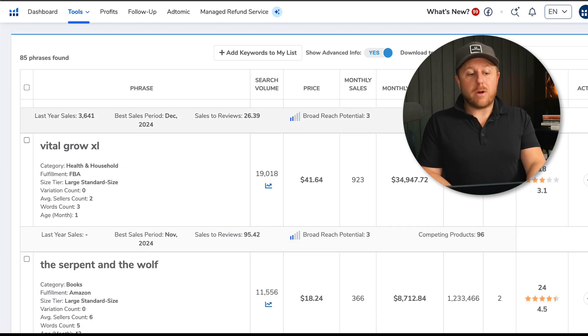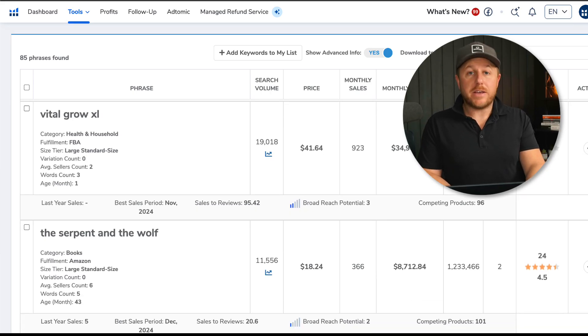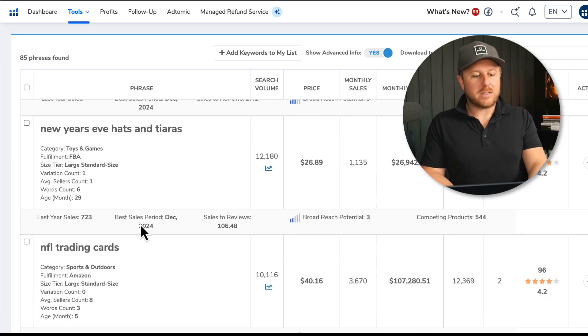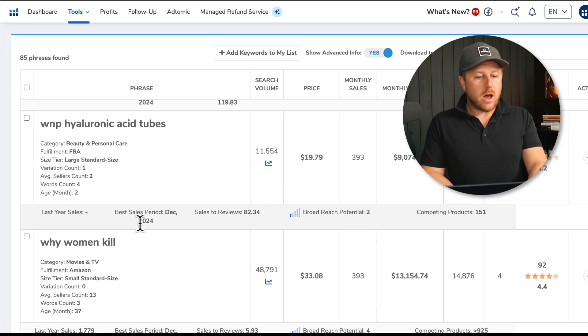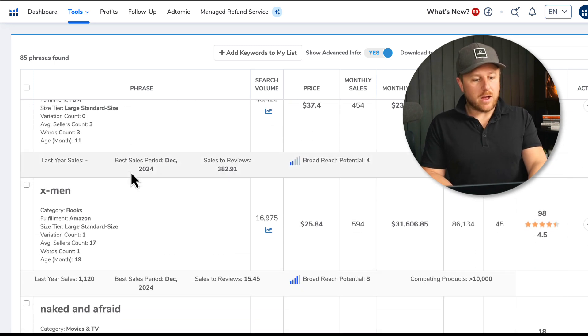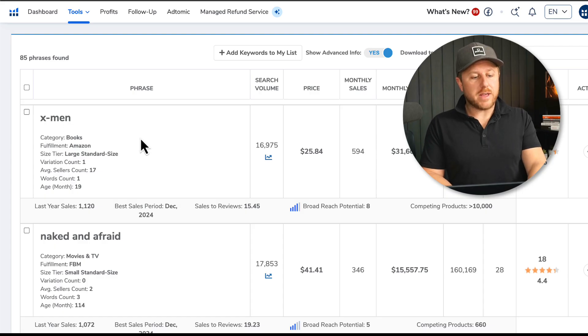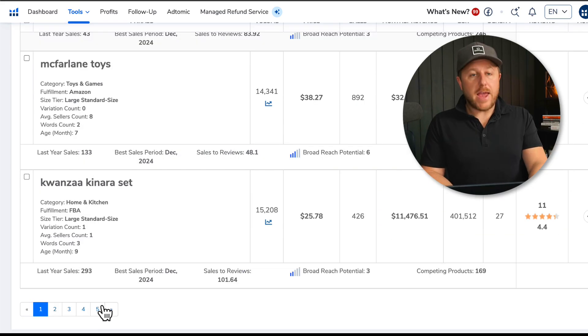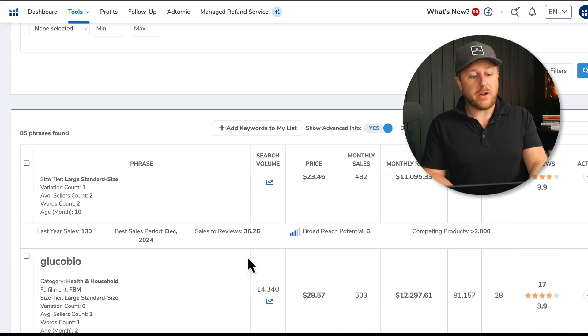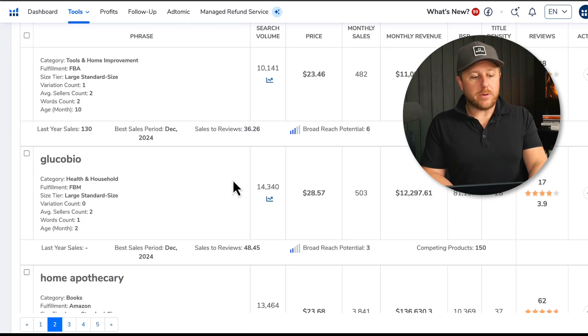This is one of the hardest parts of the process — it takes time to find a good product. A lot of these results don't catch my attention. For example, there are hydraulic acid tubes I don't know anything about, books (which I don't want to sell), and X-Men (a trademarked name you cannot sell on Amazon). We're at the bottom of the first page out of five, so we're going to keep going. I want to start very broad and narrow it down later.